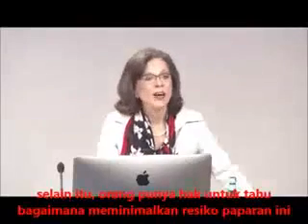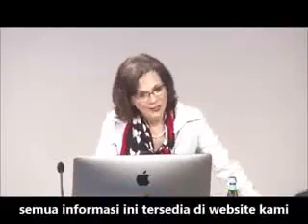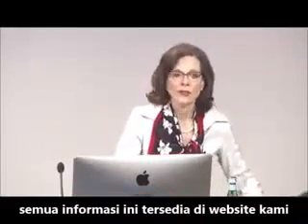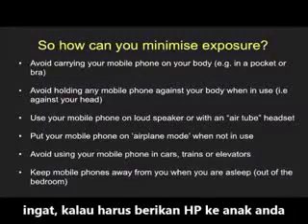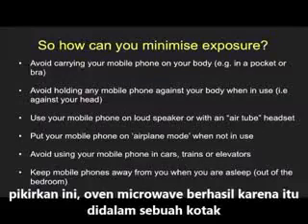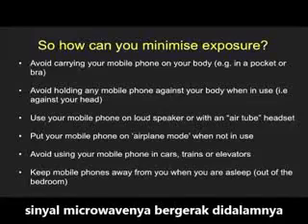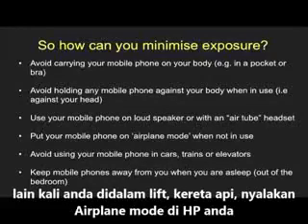In the meantime, people have a right to know how you can minimize exposure. This information is available on our website. Remember, if you have to give a phone to a child, put it on airplane mode. And think about this: that microwave oven works because there's a metal box around the microwave signal and the signal pings all over the place. Next time you get into an elevator or a train for any length of time, put your phone on airplane mode.